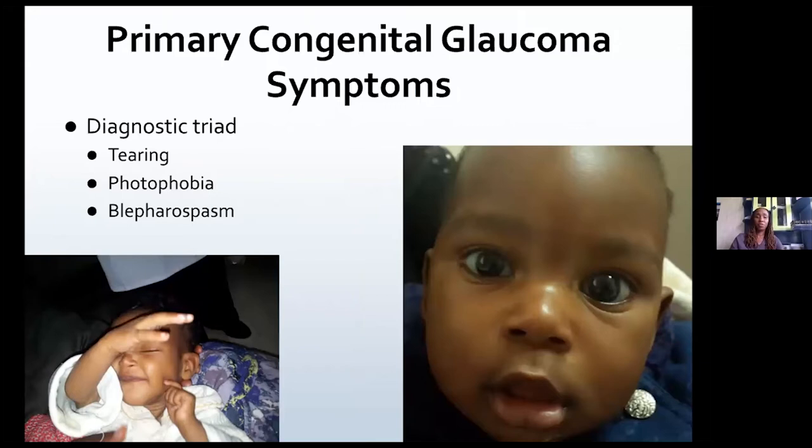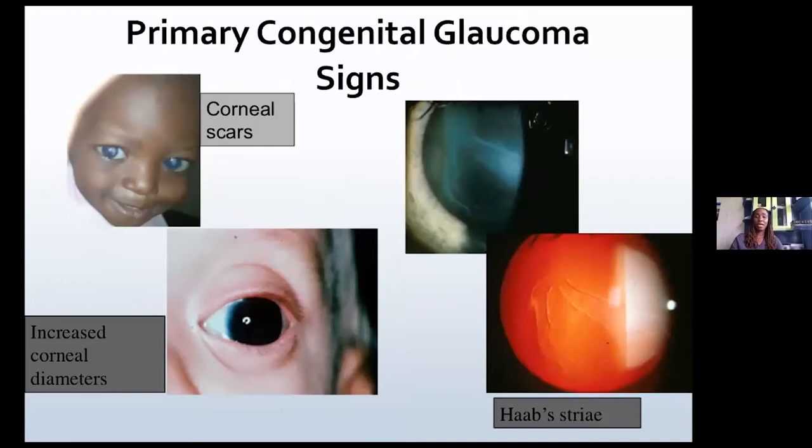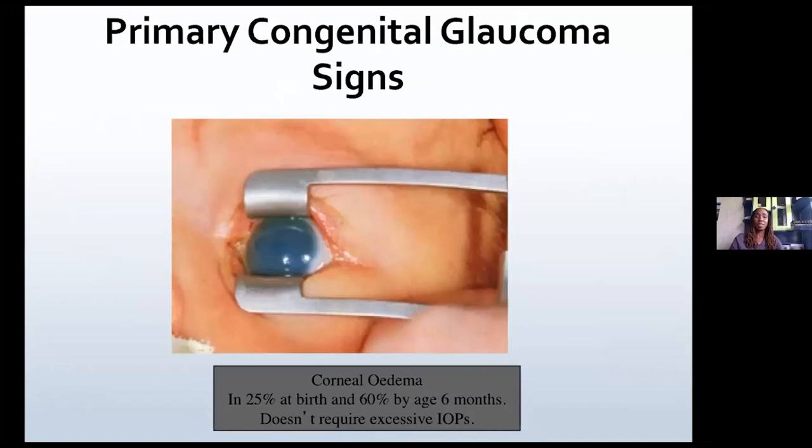The clinical triad, as we know, is tearing, photophobia, and blepharospasm. Other signs are buphthalmos, and as I said, it's usually asymmetric — one eye is larger than the other. They can also present with corneal scarring, Haab's striae, and increased corneal diameters.